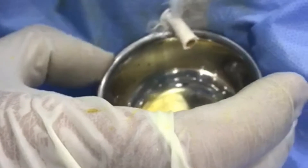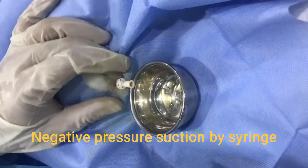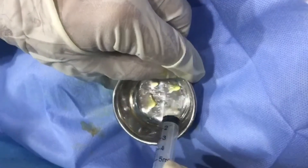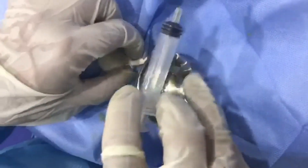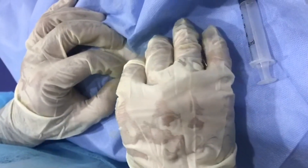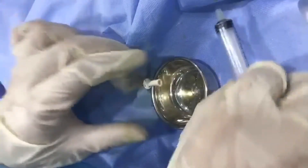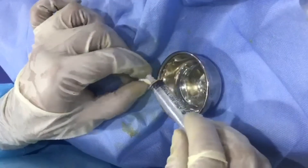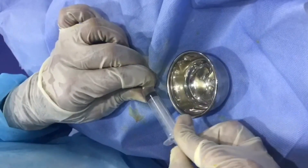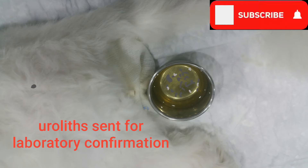This is the catheter inside the male, and we are retracting. We have a few droplets here. It's congested inside but still nothing is flowing freely because it's entangled with the stones. We have a few particles here and we are applying negative pressure from the syringe to extract them.